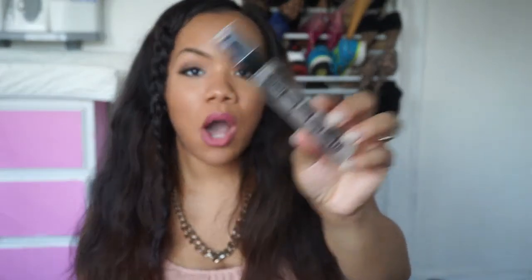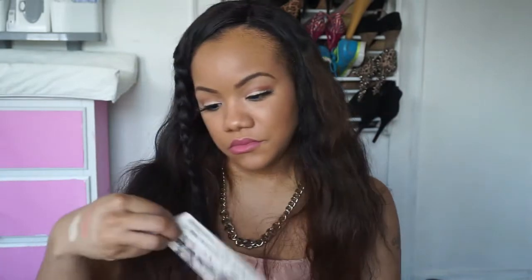I grabbed a setting spray from Sephora — this is the Buxom Total Fixation Set and Refresh Gel Mist. I have never heard about this product. I just happened to go on to Sephora and I saw it. I don't feel like I've seen it at my Sephora here. It's just a small little setting spray for your face and it doesn't really make any claims on the box, but I thought it was interesting so I decided to get it and give it a try.